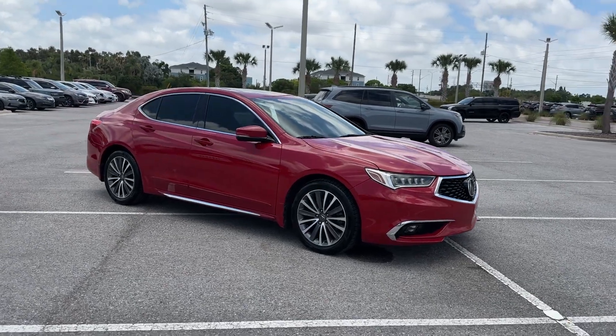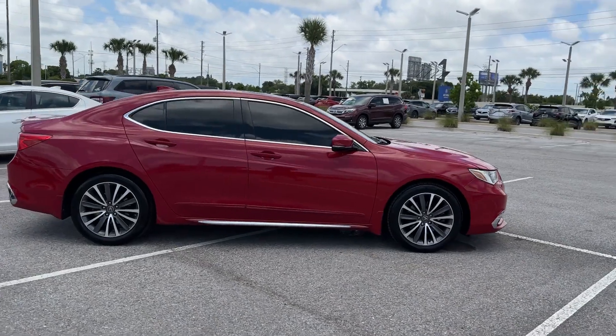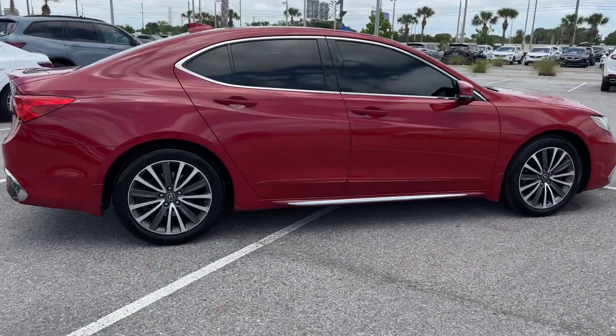2018 Acura TLX. This sedan combines safety and comfort with style and performance.